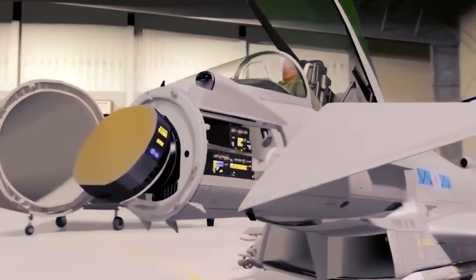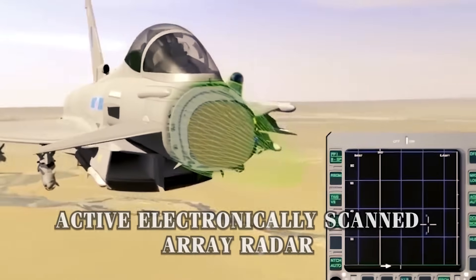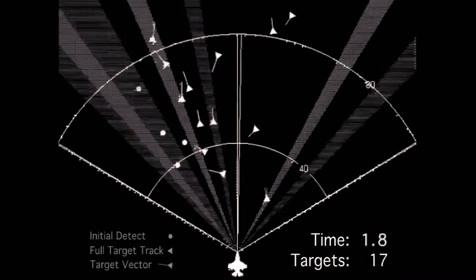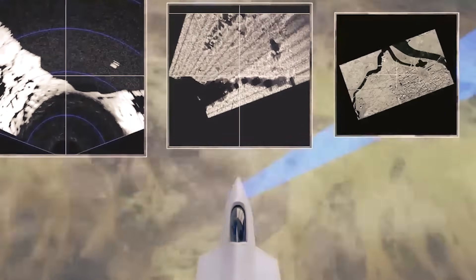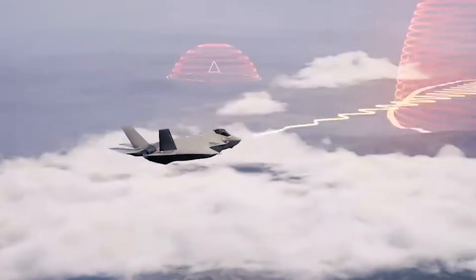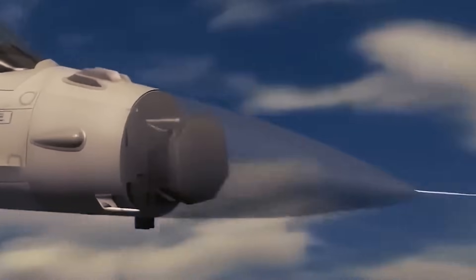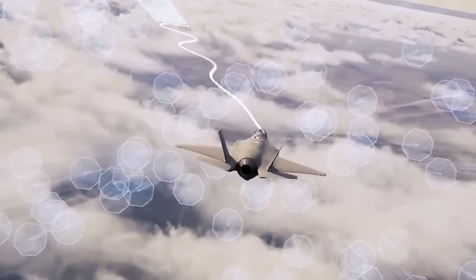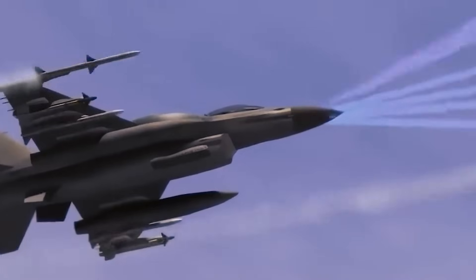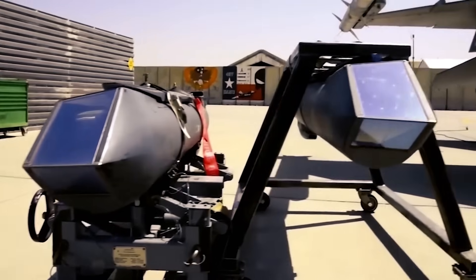Central to these advanced sensor packages is the active electronically scanned array, AESA, radar technology. AESA radars offer a multitude of advantages over previous generations. These systems don't just scan the skies — they provide robust, reliable data with no mechanical moving parts, enhancing their durability and performance. They can track multiple targets simultaneously across vast volumes of airspace and even manage tasks across the electromagnetic spectrum, from surveillance to electronic warfare.